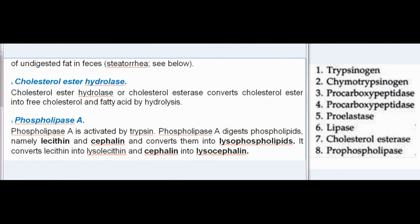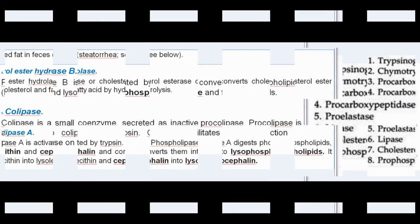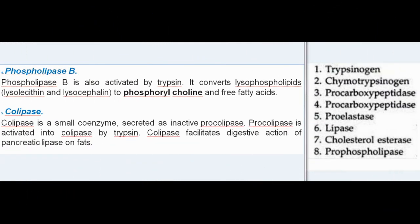Cholesterol ester hydrolase converts cholesterol ester into free cholesterol and fatty acid by hydrolysis. Phospholipase A is activated by trypsin and digests phospholipids — namely lecithin and cephalin — converting them into lysophospholipids: lecithin into lysolecithin and cephalin into lysocephalin. Phospholipase B is also activated by trypsin and converts lysophospholipids (lysolecithin and lysocephalin) to phosphorylcholine and free fatty acids.